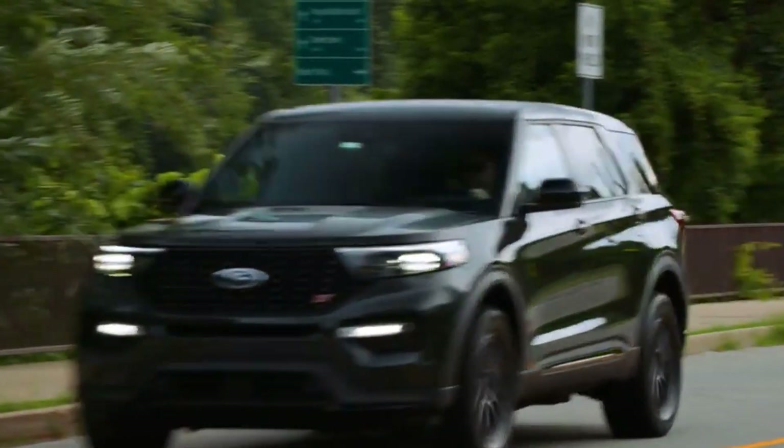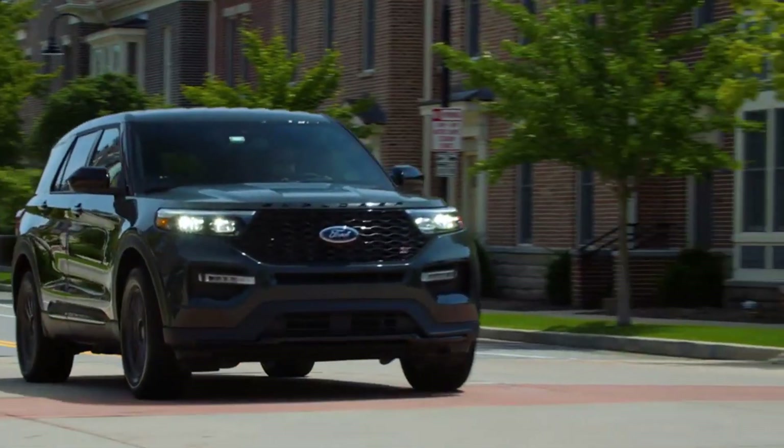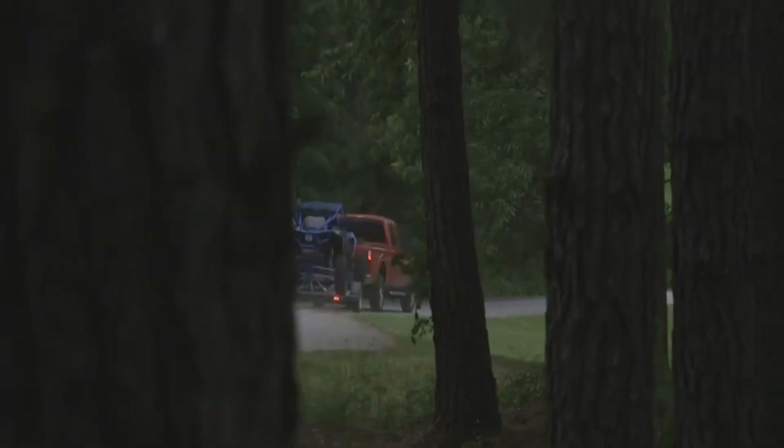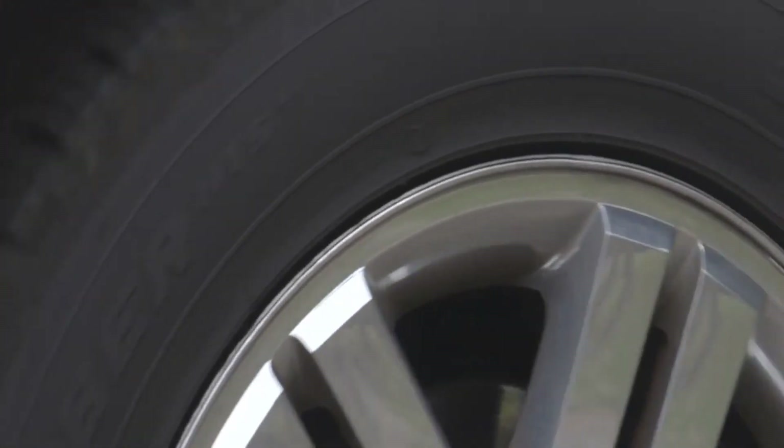Chevy Colorado is one of the most versatile midsize SUVs. On the one end, it has an upscale interior, the latest infotainment and connectivity features, and high-end driver assistance tech that could convince anyone to drive it to work.